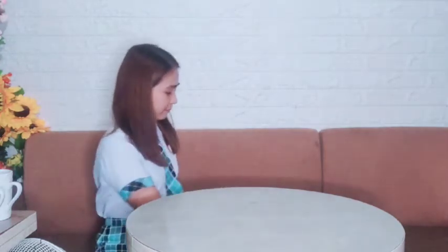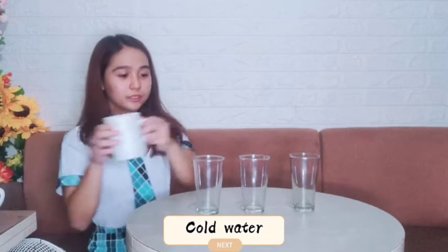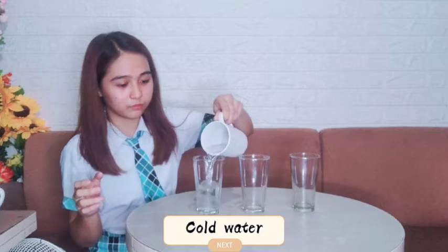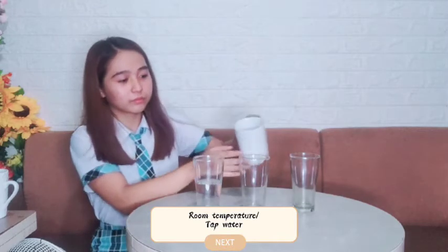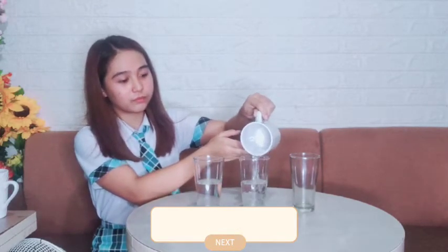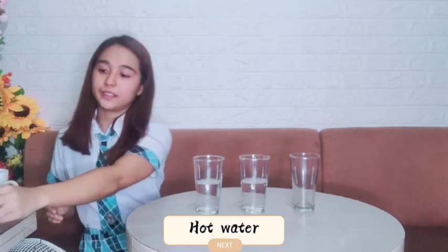Let's start by preparing 3 identical jars. Fill the 3 jars with water — one with cold water, one with tap water, and one with hot water.